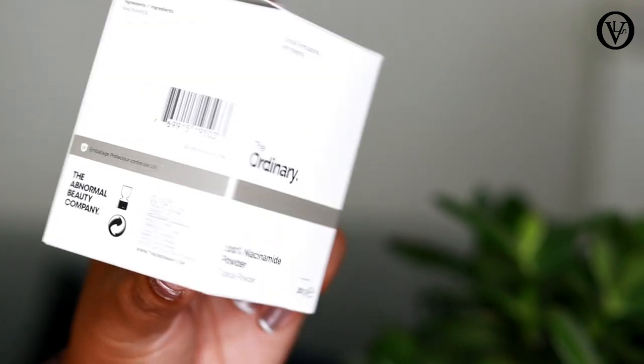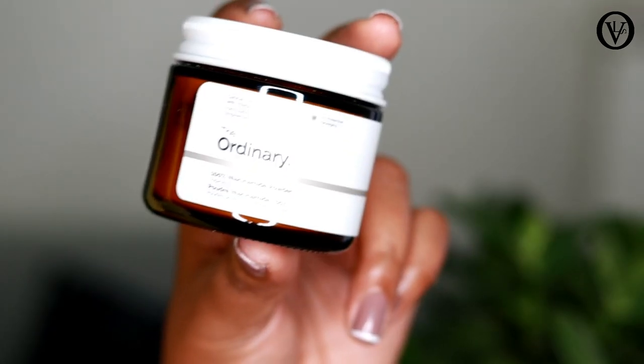For rosacea, or similar conditions, if you are using this product, you can use the same ingredient as Niacinamide. This product addresses hyperpigmentation. This is the L-Ascorbic powder.